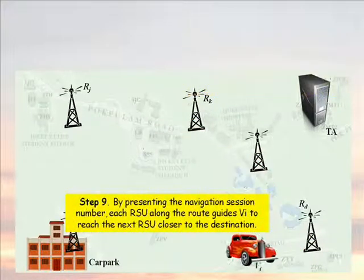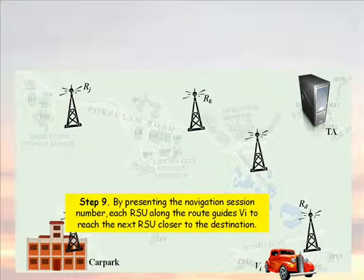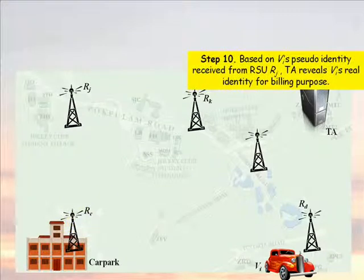Ninth, by presenting the navigation session number, each RSU along the route guides the vehicle to reach the next RSU closer to the destination. Tenth, based on the vehicle's pseudo-identity received from RSU RJ, the TA reveals the vehicle's real identity for billing purpose.